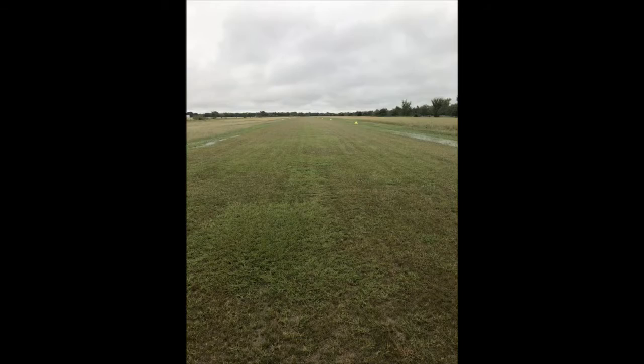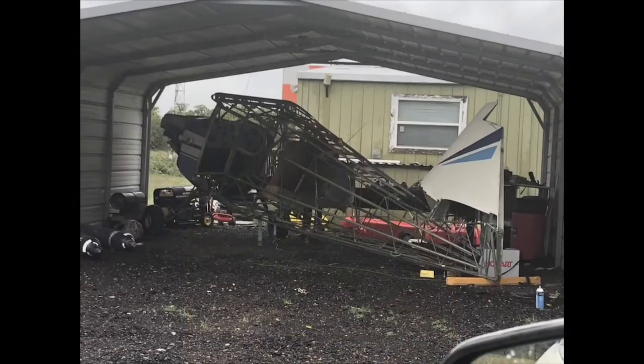It's a big 3,200-foot grass strip, lighted. This is Brent's stash one.